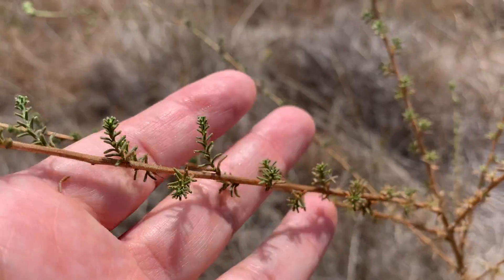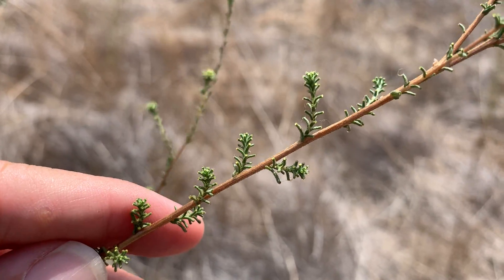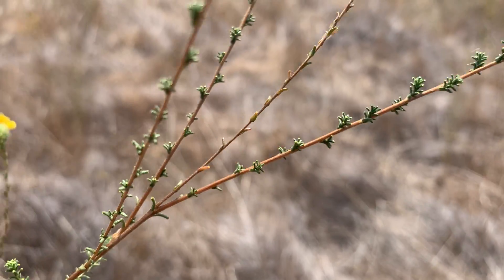This is called Wand Tar Plant. It has these really unique pit glands on the stem.